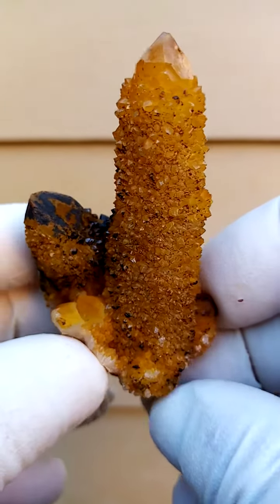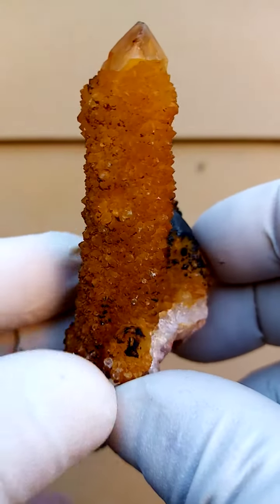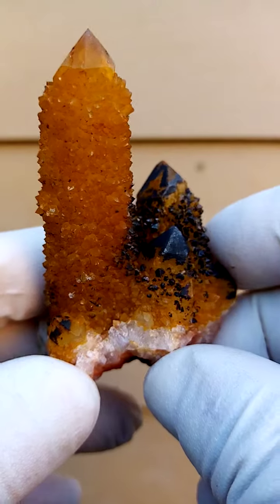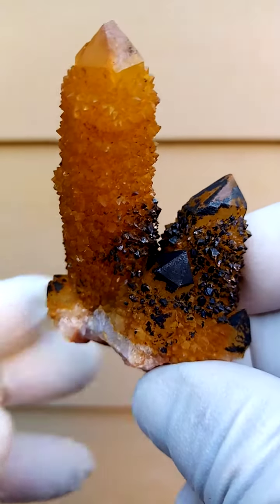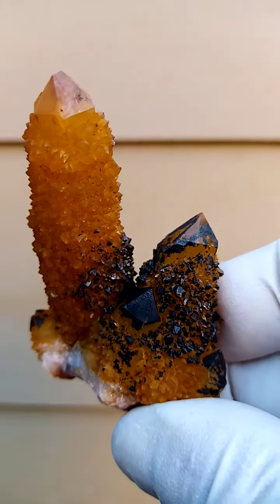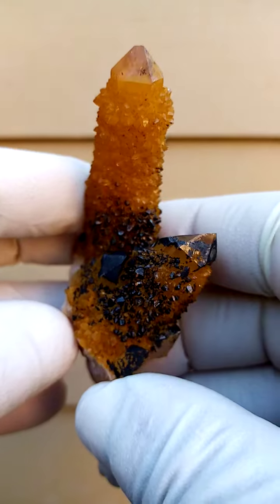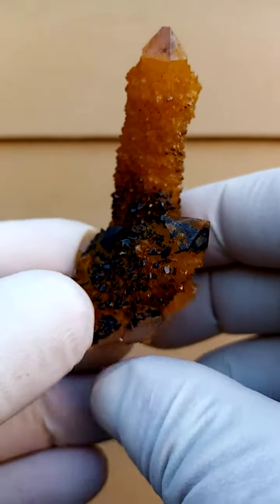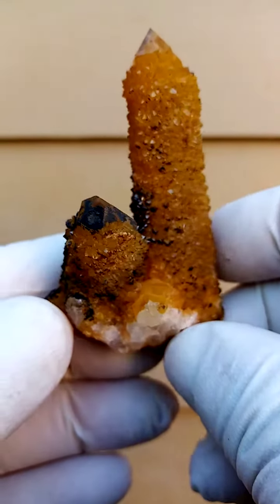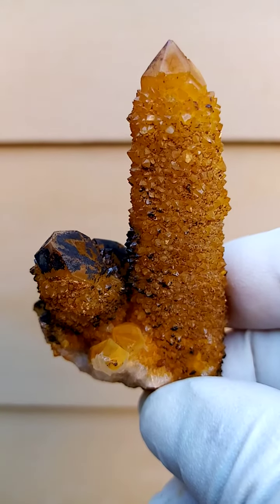A whole lot of geological things happened in the formation of these — very interesting from a geological point of view, multi-generational growth. This one has interacted with nature on various levels. I just need to mention these are absolutely natural — not the auras, the aqua auras, etc. — this is an absolutely natural coating, just been given a good clean. Very difficult to clean these, but they clean up pretty nicely.